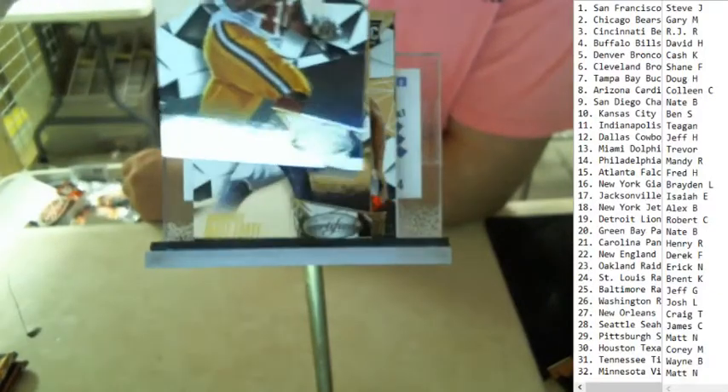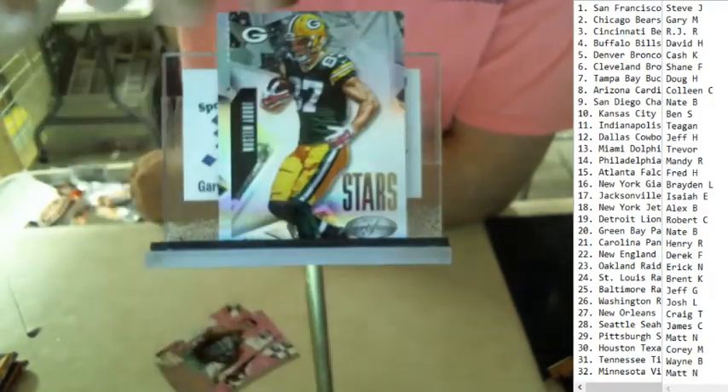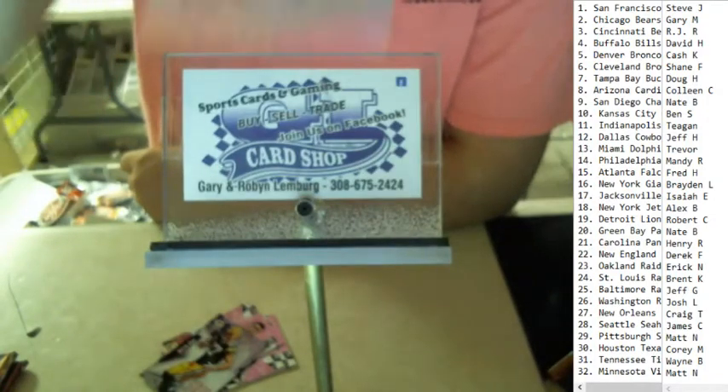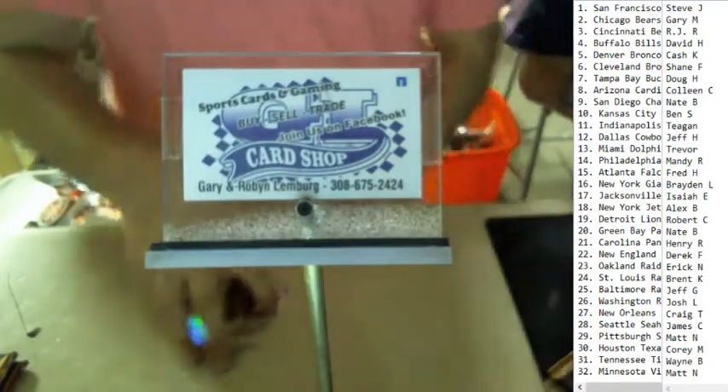Start off with Alfred Morris, Matt Forte, Eric Armstead rookie. That's a Jordy Nelson stars, and then a Brett Hundley patch numbered out of 799 going for the Packers — Nate B.